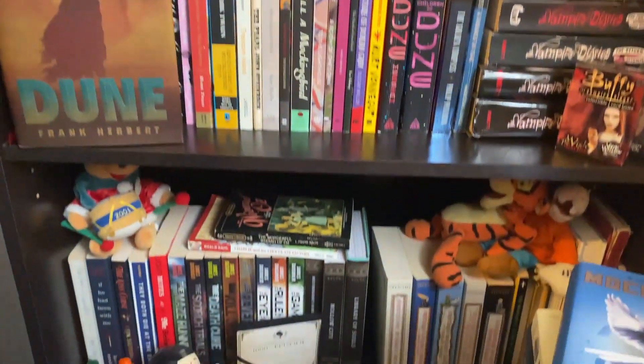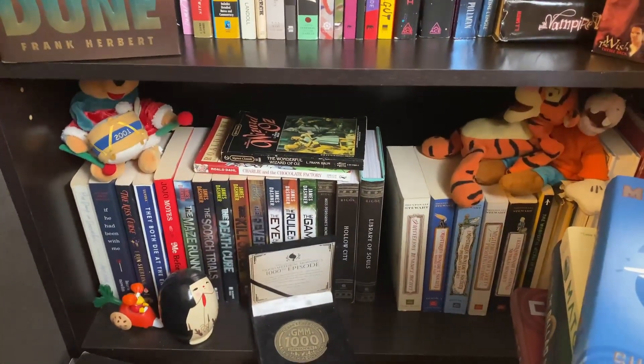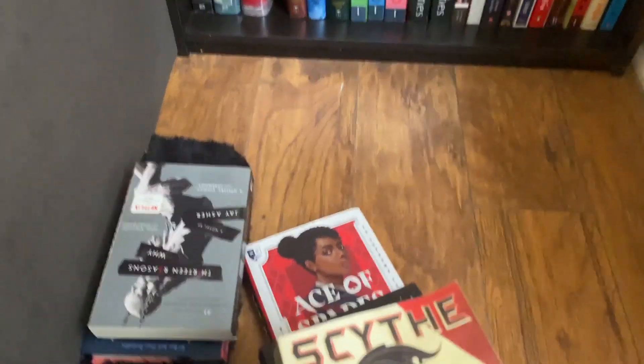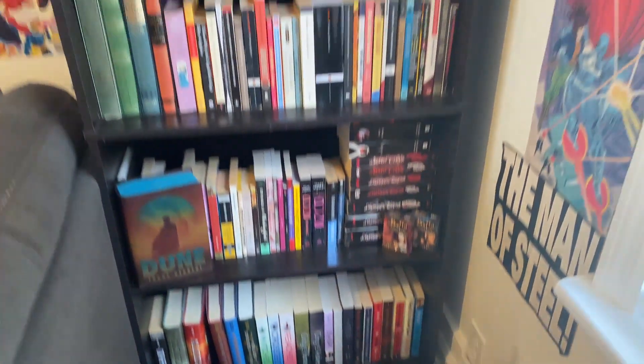But with that being said, we're going to move on to this bottom shelf. Move all of these off, put the rest of the YA — and I still have too many books and I don't know what I'm going to do with them. These are the remaining books that I need to fit somewhere on these shelves.